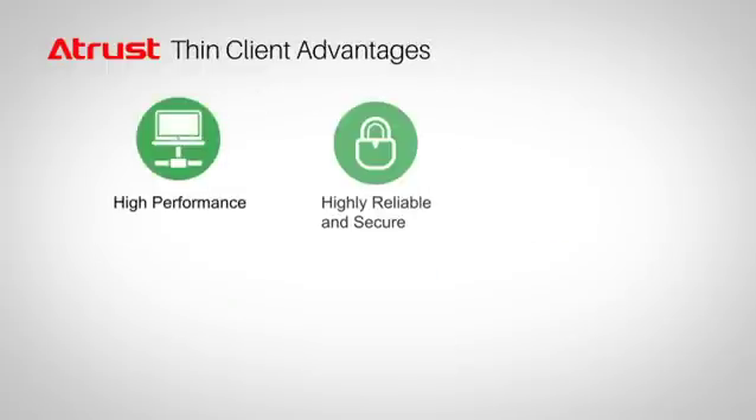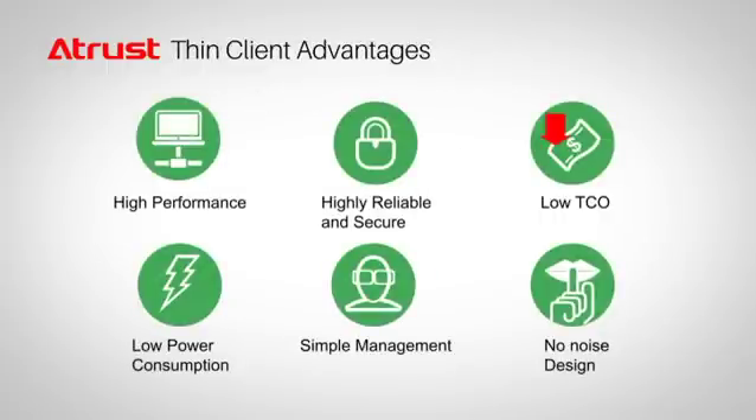There are many advantages to using a Thin client, such as lower cost, lower noise, and lower power consumption.